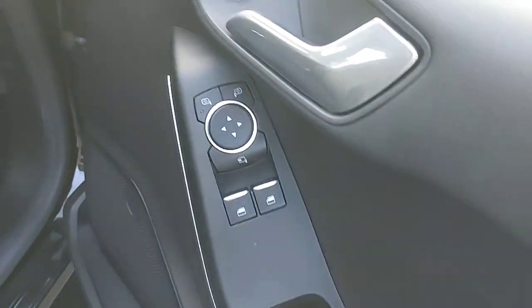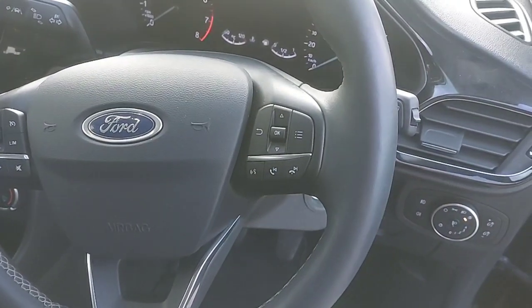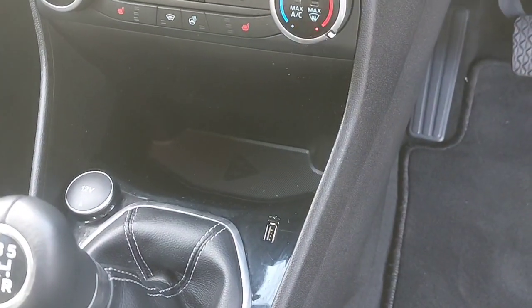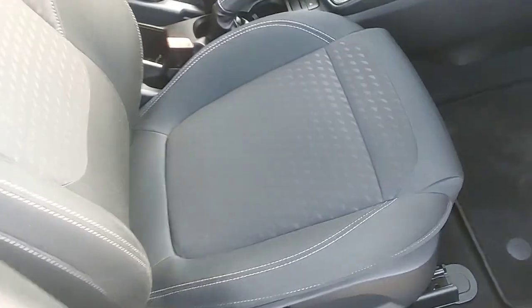So with two electric windows and two electric mirrors, the car also has a multi-function steering wheel for radio and cruise control purposes. It has a 5-speed manual gearbox, as well as USB connections and an LED display up front. The car is finished in black cloth material with white stitching. We'll take a quick look inside the back.